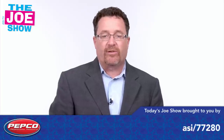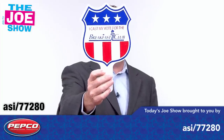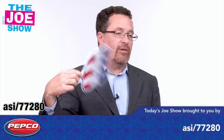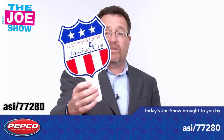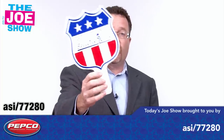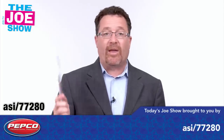We have two products from today's Joe Show sponsor, Pepco Poms. The first one is a corrugated plastic hand fan — I can fan myself with it. They can die-cut the top to whatever shape you want. It can be used for school events, at basketball games, at pep rallies. Also with the election coming up, it can be used at campaign stops and rallies.